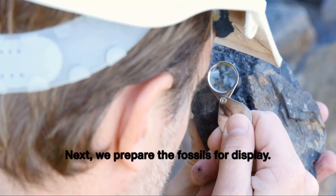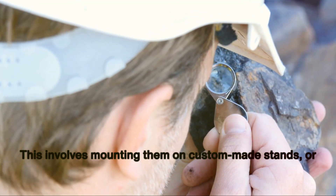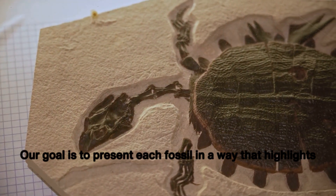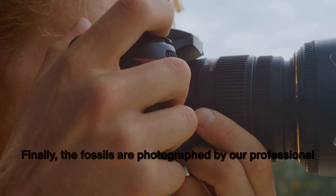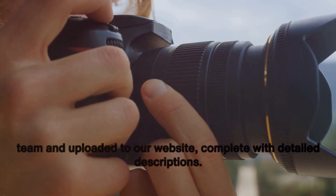Next, we prepare the fossils for display. This involves mounting them on custom-made stands or embedding them in clear resin blocks, depending on the fossil's size and nature. Our goal is to present each fossil in a way that highlights its unique features and tells its story best. Finally, the fossils are photographed by our professional team and uploaded to our website, complete with detailed descriptions.